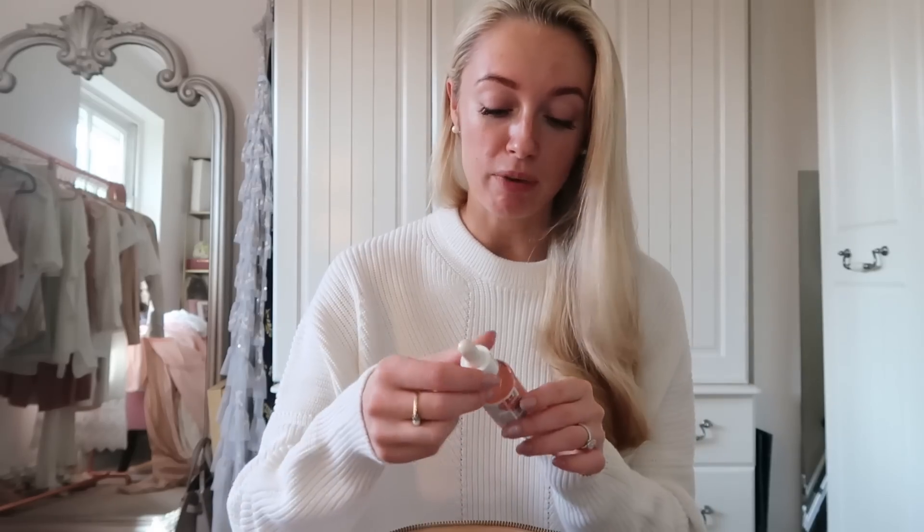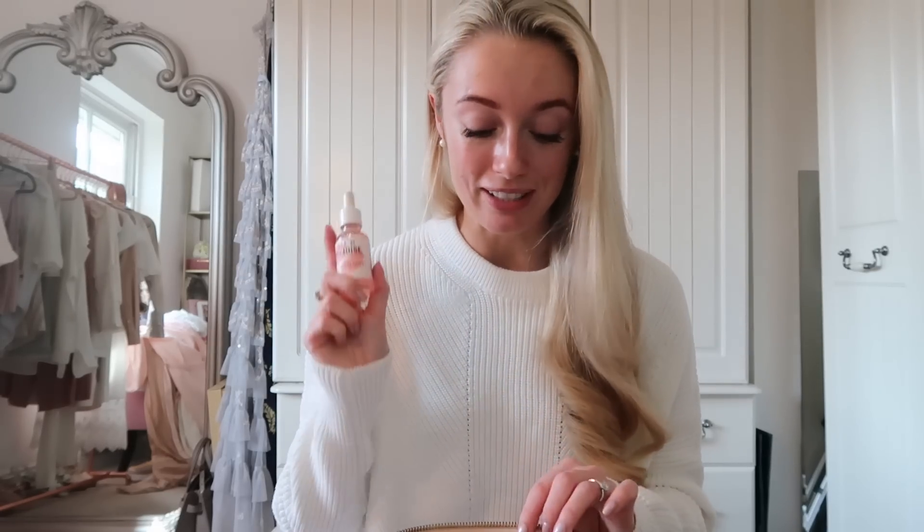Most of my makeup is in this bag because we're traveling quite a lot at the moment. I haven't really planned what I'm going to show you — this is just going to be whatever I find. I've been using the Isle of Paradise self-tanning drops quite a lot just to keep my face looking quite brown, because otherwise my body goes brown and my face doesn't.